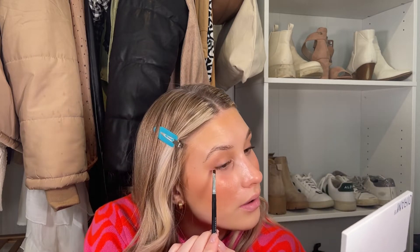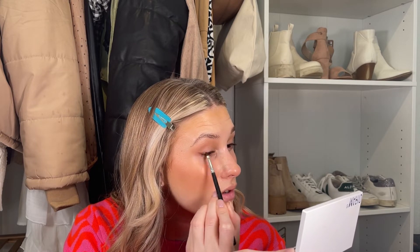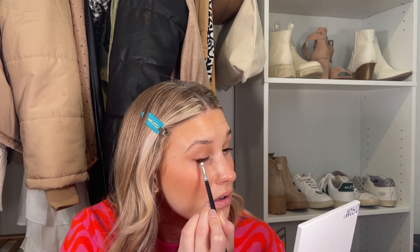Now I'm going to do a little eyeshadow wing using some type of brush and looking into the mirror to draw a line. This does not have to be perfect because it's eyeshadow — if you don't like it, just blend it out. You always want to look in the mirror with eyes open because people see your wing when your eyes are open. None of my wings are ever the same, but we're going to go with it.